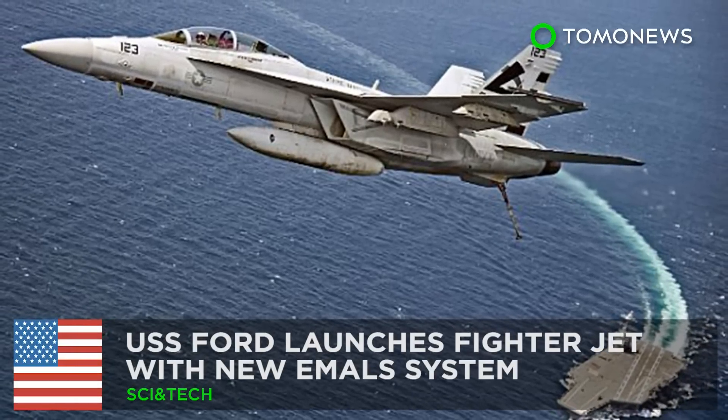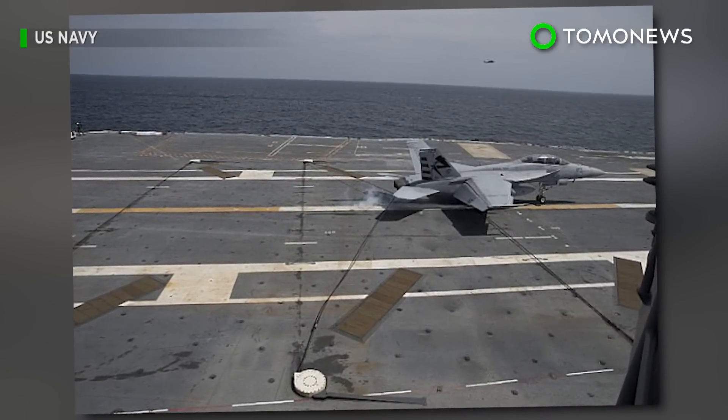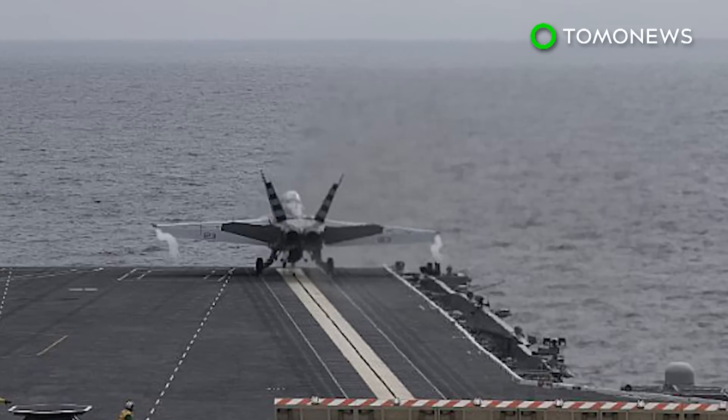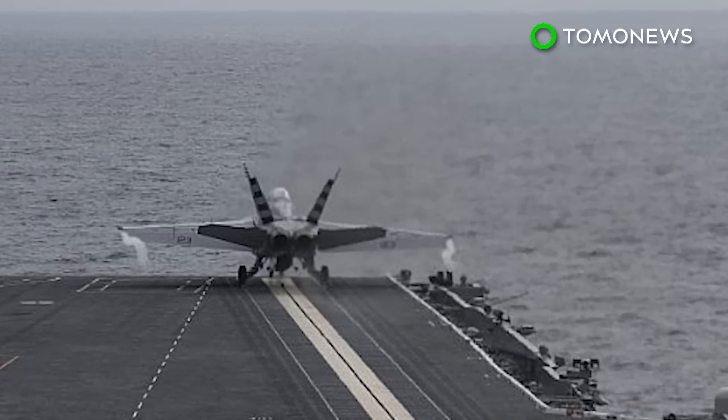Fighter jets get an electromagnetic liftoff. The U.S. Navy's newest carrier, the USS Gerald R. Ford, last week successfully launched a fighter jet using a new electromagnetic launch system.